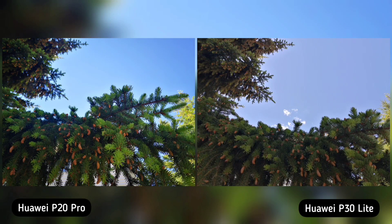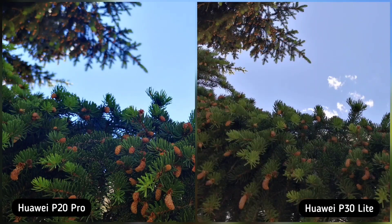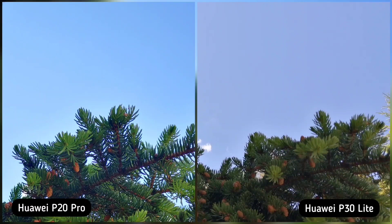Next is greenery and sky. Again on this photo, Huawei P20 Pro's AI kicked in and boosted the colors of the tree and the sky. I love it, but I also like the natural looking P30 Lite — I just don't like the purplish sky. So P20 Pro is the winner here.